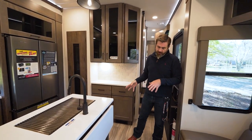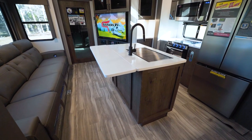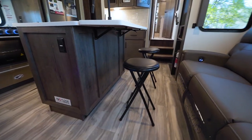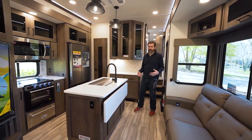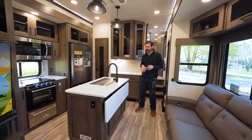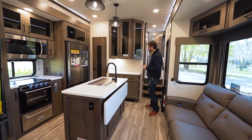The island has another cool little secret — a flip-up tabletop, and Alliance includes two stools so we have a little breakfast bar situation going on. It just gives us more space and a spot to sit down and eat. If you have six people in here, which you could easily host, you could have four people at the back table and two people sitting here — everybody's got space.